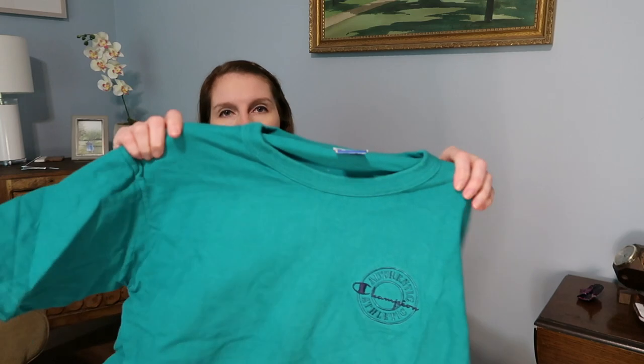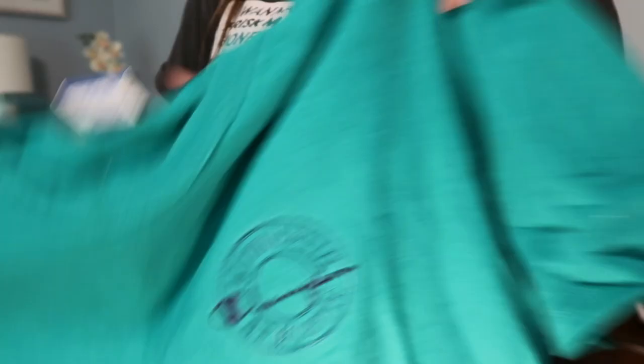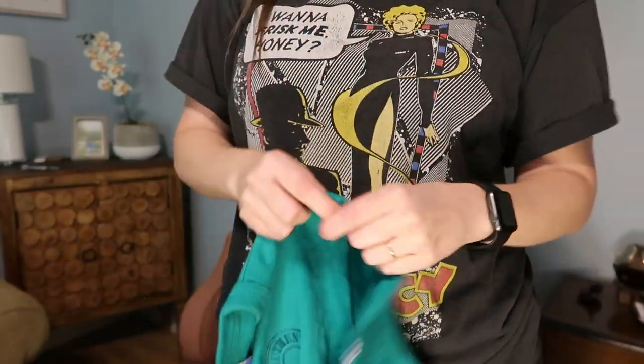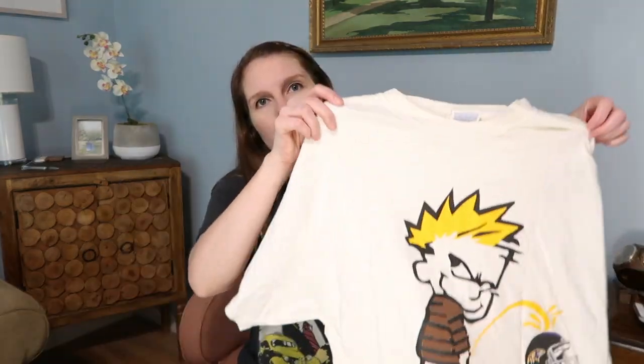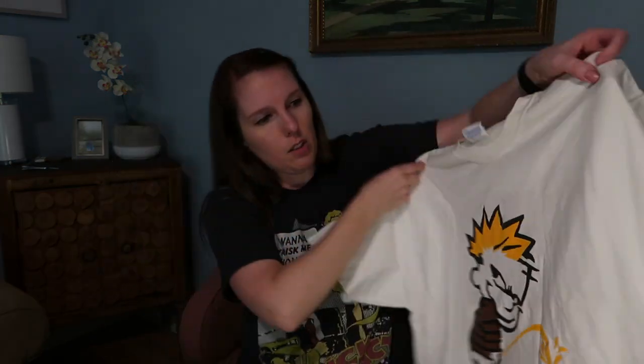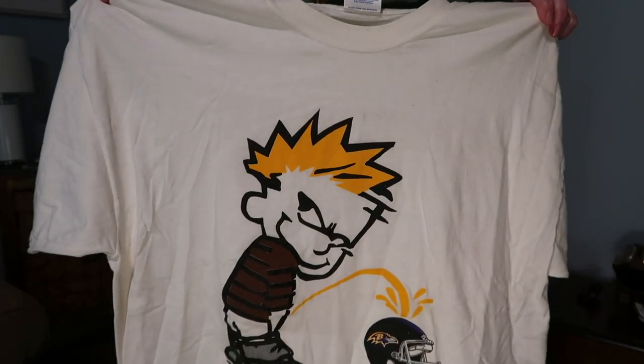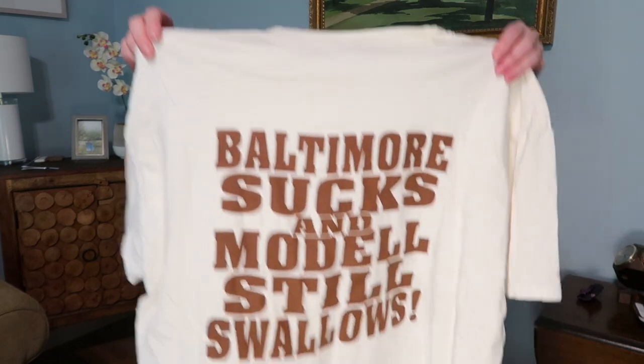First up is a Champion shirt — just an embroidered Champion logo with 'Champion' on the sleeves in turquoise, popular with the kids right now. Next is one of those weird Calvin peeing shirts — this one is anti-Ravens: Calvin peeing on the Ravens helmet with 'Baltimore Sucks' on it. That's dirty, but someone who hates the Ravens will probably want it.